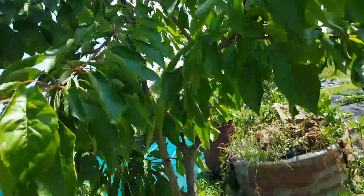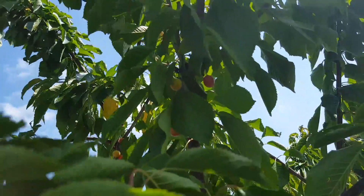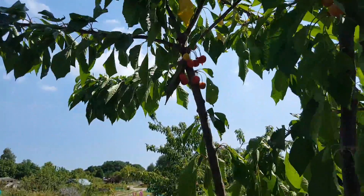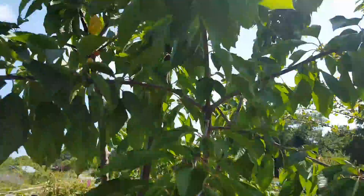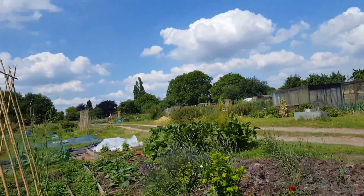Cherries — getting a few cherries, eating a few. Look, there's a nice bunch here. They're going to have to go home — well, in theory they'll go home, but they must be getting eaten before they get home.